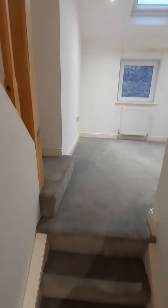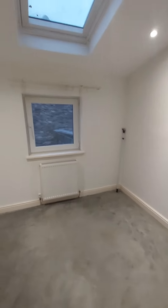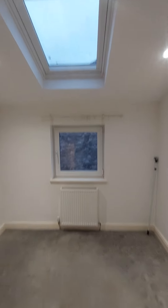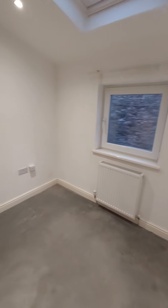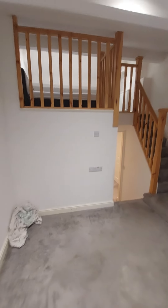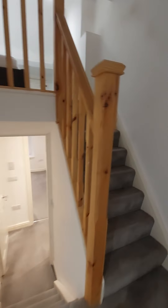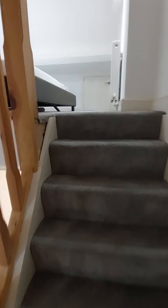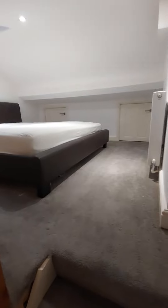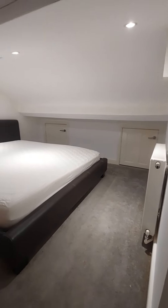The second bedroom is sort of split into two levels. There's a nice skylight, so it's a bright room. It splits off at the top — do be careful as there is limited head height up here. This is where the bed is, and there's also some storage in the eaves as well.